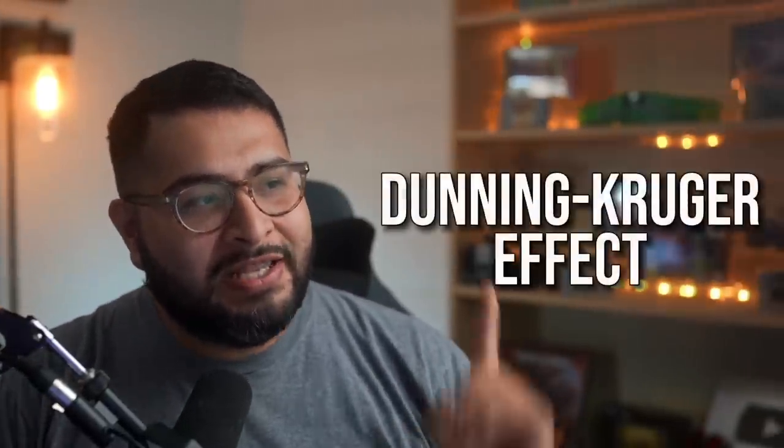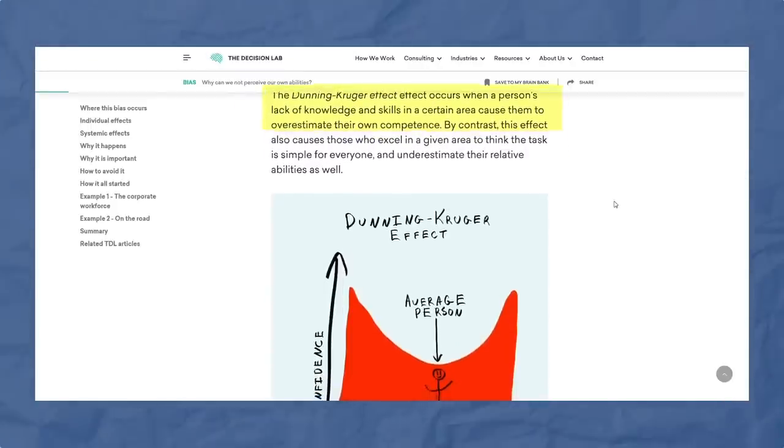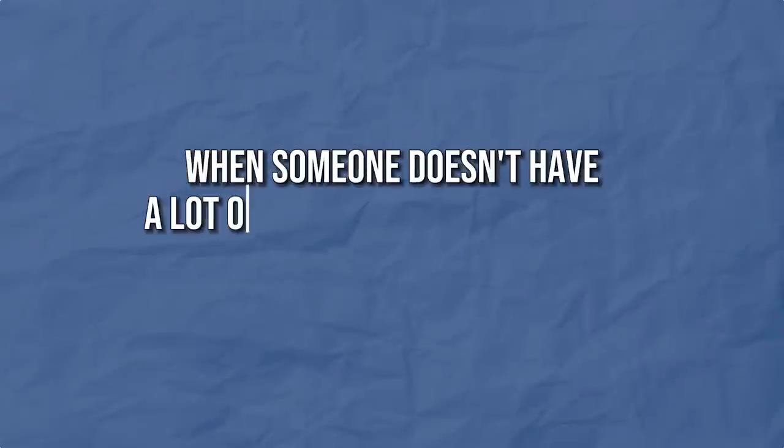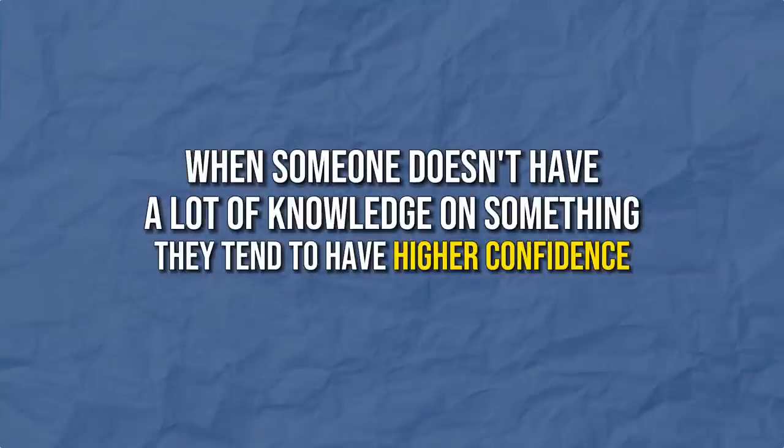Let me show you something called the Dunning-Kruger effect. The Dunning-Kruger effect occurs when a person's lack of knowledge and skills in a certain area causes them to overestimate their own competence. Basically, when someone doesn't have a lot of knowledge in something, they tend to have higher confidence about that subject — and this definitely happens with real estate.